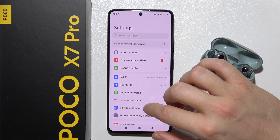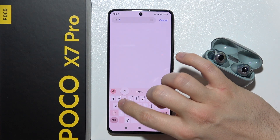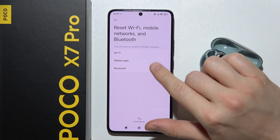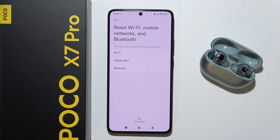If it doesn't work, you can try to perform a reset. So click on the search, input the reset phrase, go right here and reset all network settings, including Bluetooth. Now tell me if it works.